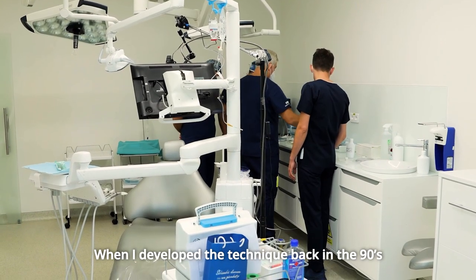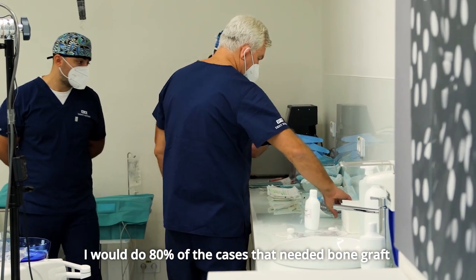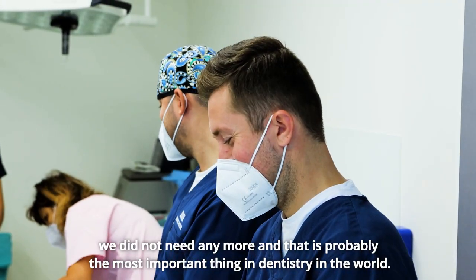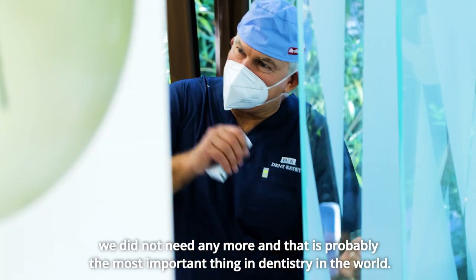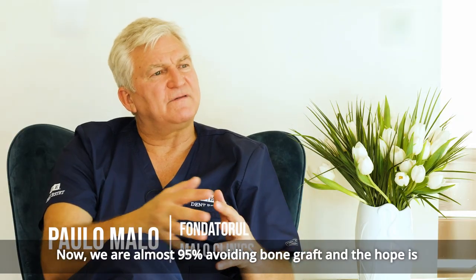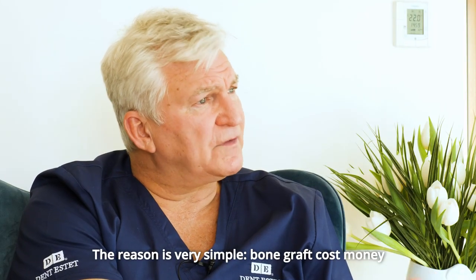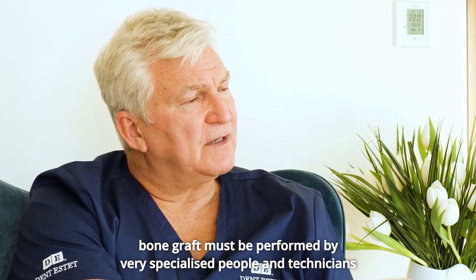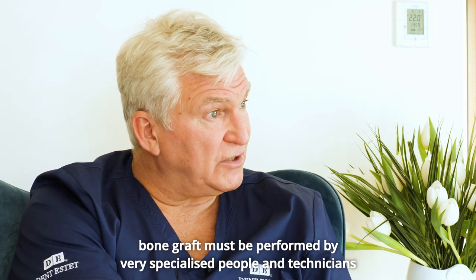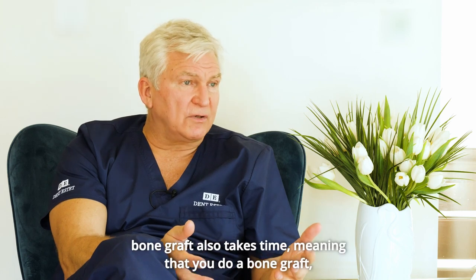When I developed the technique back in the 90s, I would say that 80% of the cases that needed bone grafts no longer needed them — and that is probably the most important thing in dentistry in the world. Now we are avoiding bone grafts in almost 95% of cases. Bone graft costs money, must be performed by very specialized technicians, and unfortunately we do not have many of those in the world, so many mistakes are made.